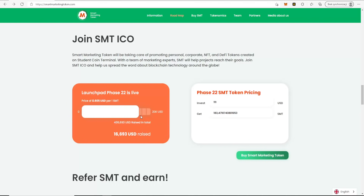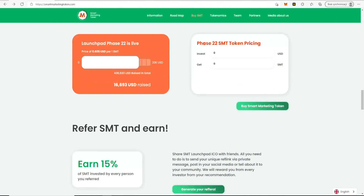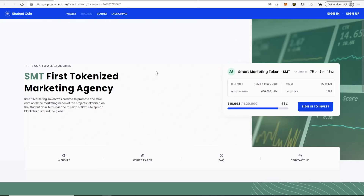The easiest way to buy SMT is using your credit card, Coinbase, or Metamask wallet. Here you can buy their tokens — investing $111 USD will get you a corresponding amount of SMT tokens. Just press the button, sign in on the site, and you will receive Smart Marketing Tokens in your wallet.